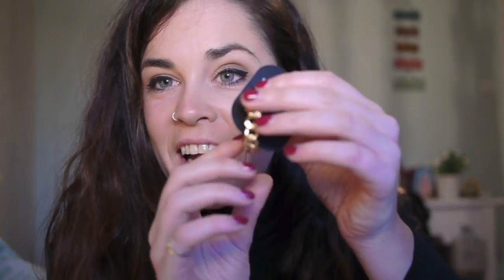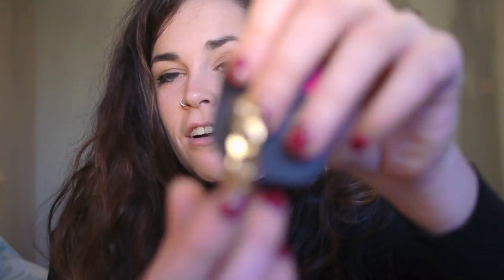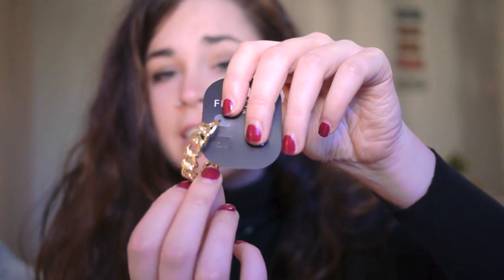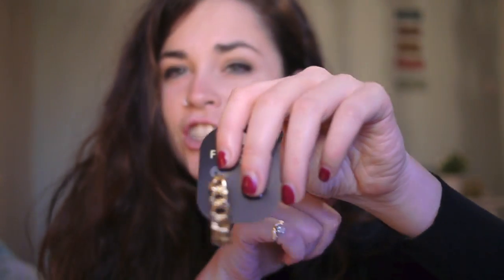I picked up these hoop earrings. I don't know how to use the focus on this lens — sorry, I'm learning it. Basically, they're these little — can you see that? If I put it up close it just stays out of focus. Sorry, guys. They're just hoop earrings, and they're like thick chain-style — like that chain you'd get on a necklace. And these are reduced from €10.50 to €6.50.